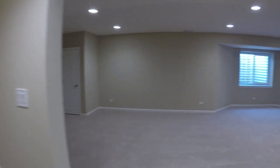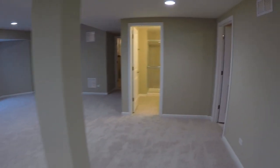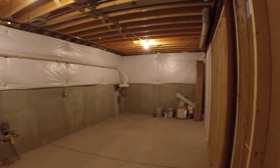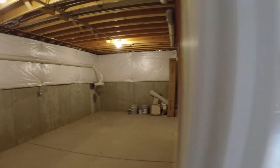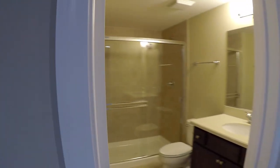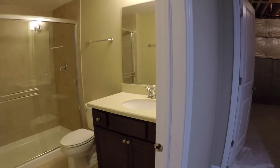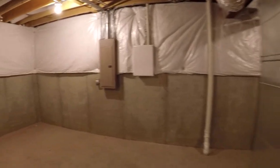It's a good sized basement. What do we have over here? Plenty of storage. Actually, you can make this an extra bedroom if you wanted. Got a full bath down here. And even more storage.